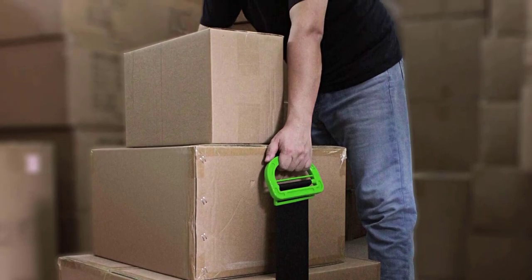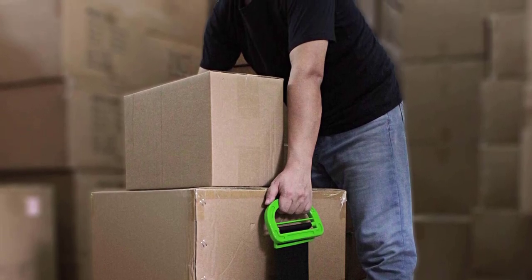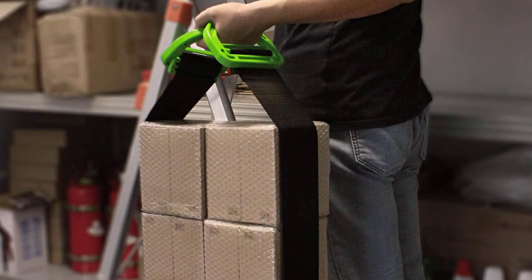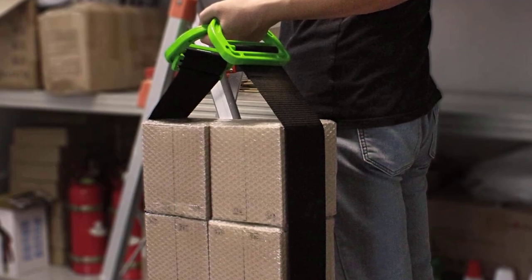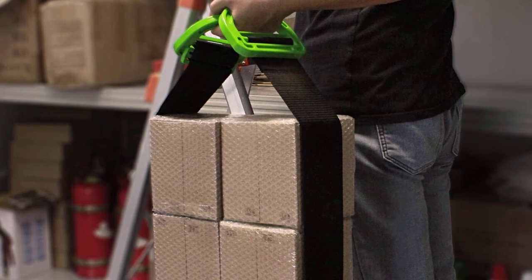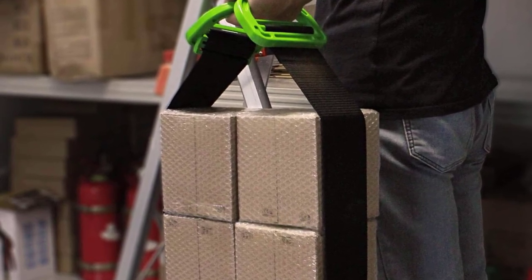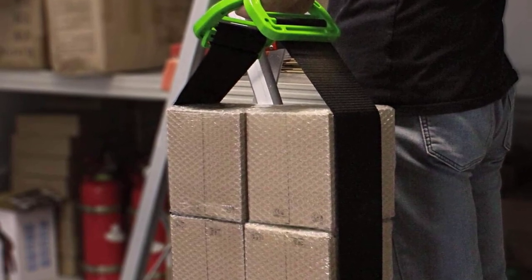Various uses: furniture carrying straps can handle moving furniture and mattresses to carrying smaller items like firewood, mulch, or boxes. The moving and lifting straps easily lift it all, very suitable for working in the yard, around the house or office. Service guarantee: if you have any questions about the lifting straps before or after ordering, please feel free to contact us. We will provide you with a satisfactory solution within 24 hours.